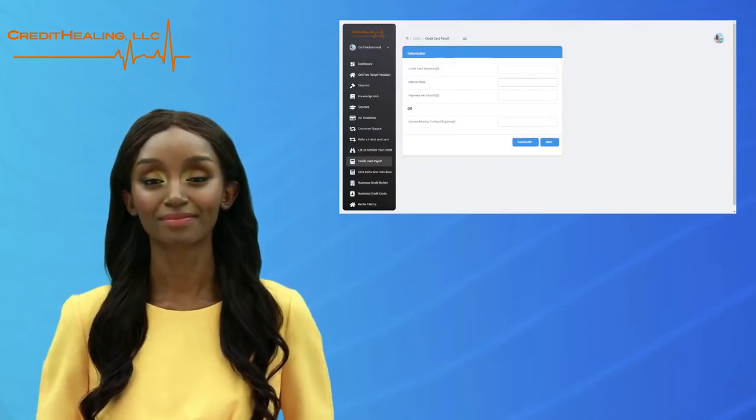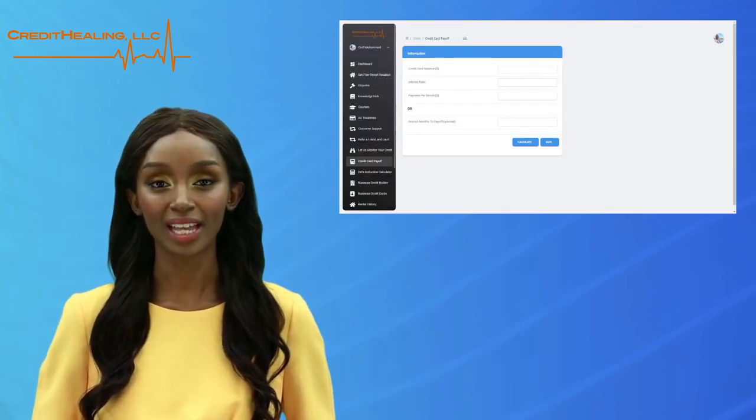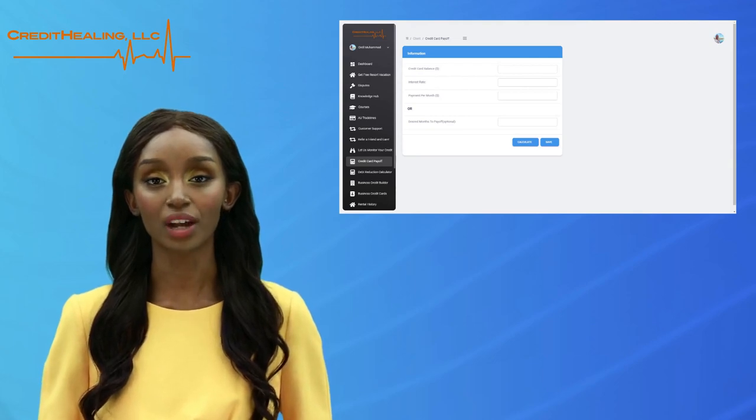The Snowball Technique. Let's take a look at our Credit Card Payoff Calculator.